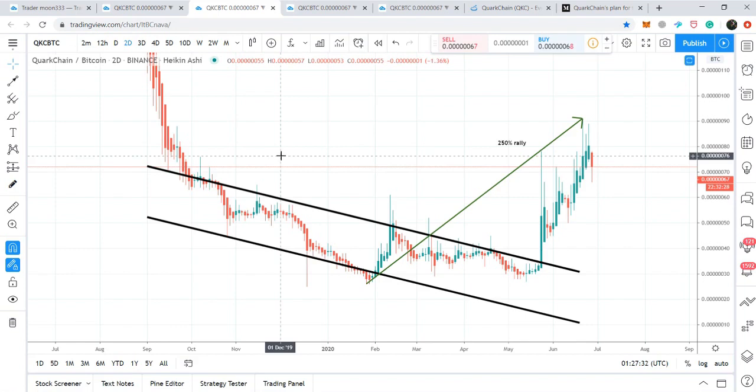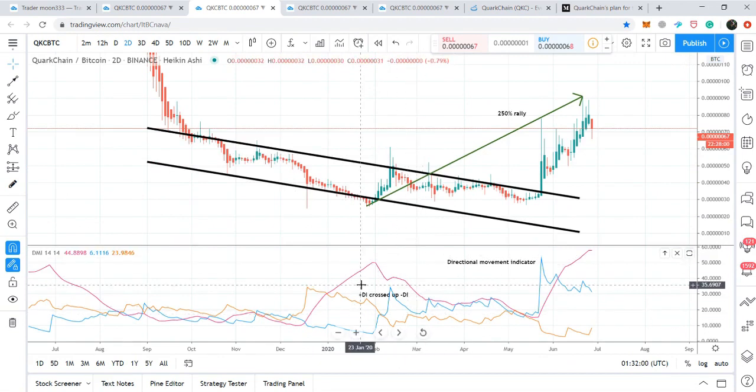Now, on the smaller time period chart, let's look at what bullish signals the price action gave before this bullish move. On the two-day chart, the price action was moving in a down channel. During this move, the directional indicator showed the positive directional indicator crossing up the negative directional indicator. The blue line is the positive directional indicator — the bullish line — and the orange or yellow line is the negative directional indicator, which is the bearish line.